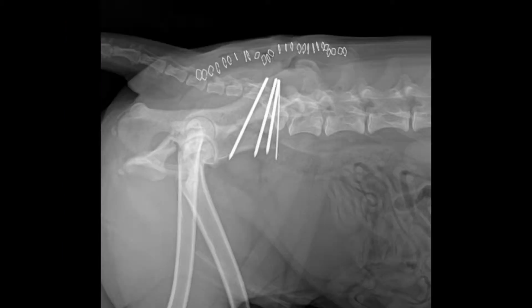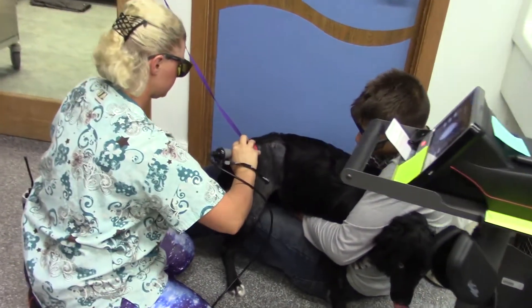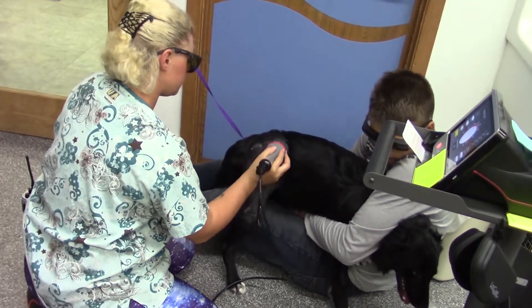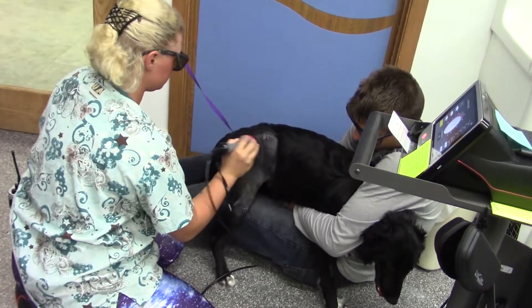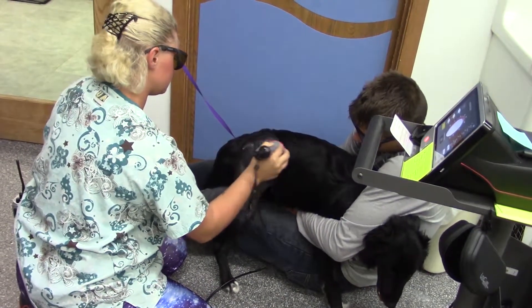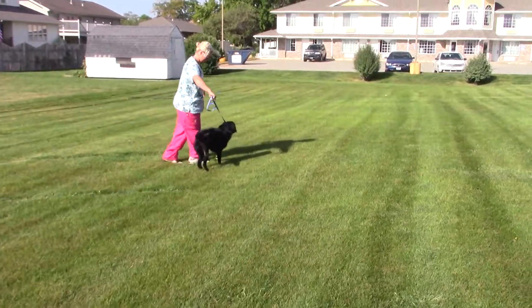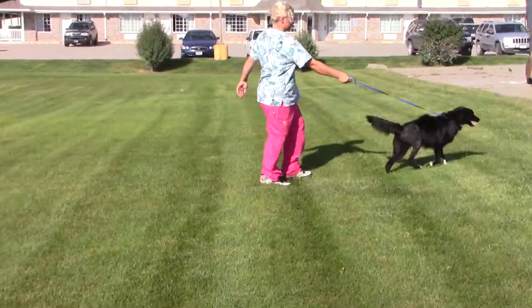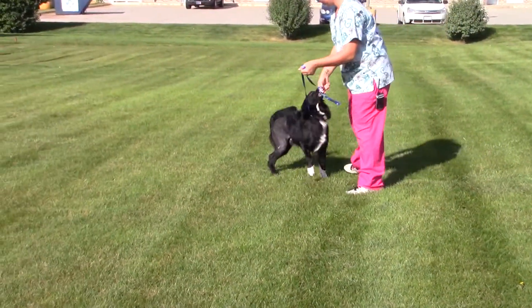And here's the finished product. Here is Crate a few days later undergoing a Class 4 therapeutic laser treatment, which is going to reduce inflammation, reduce pain, and speed healing to help him recover more quickly. And here is Crate just 10 days post-surgery — you can see how much we've gained as far as the use of that right hind leg.